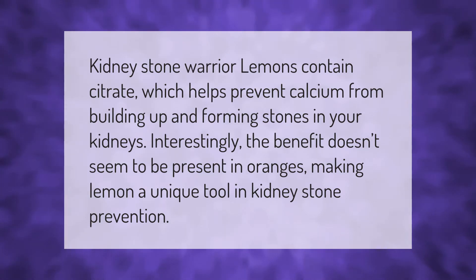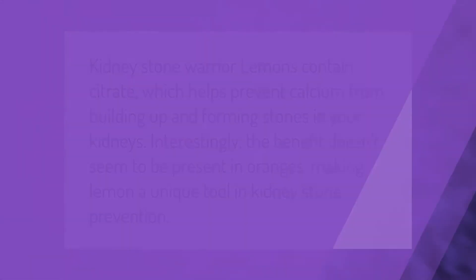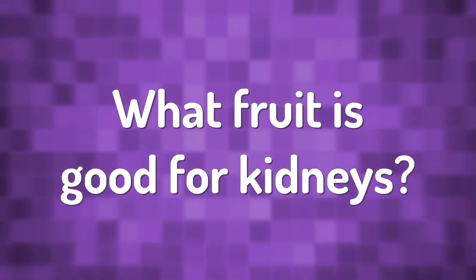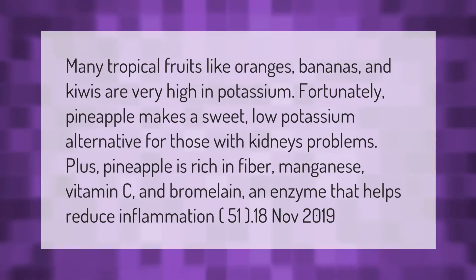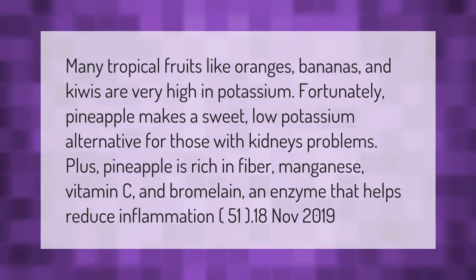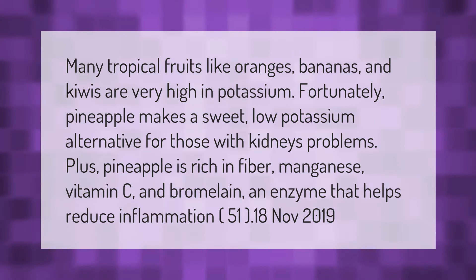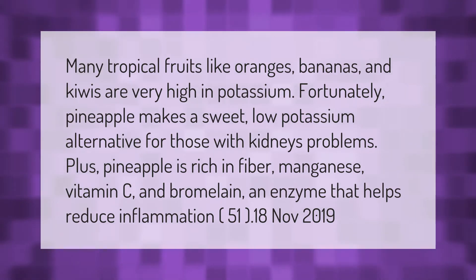Interestingly, the benefit doesn't seem to be present in oranges, making lemon a unique tool in kidney stone prevention. Many tropical fruits like oranges, bananas, and kiwis are very high in potassium.